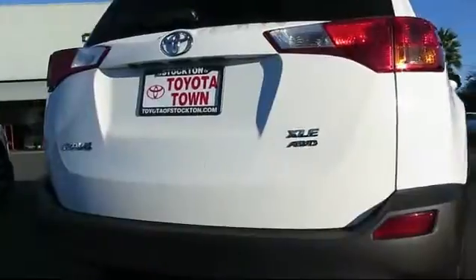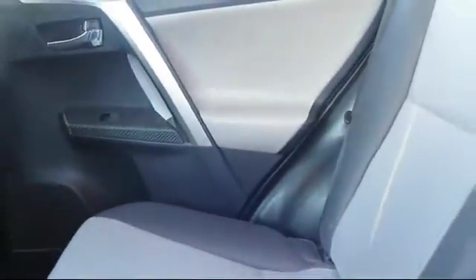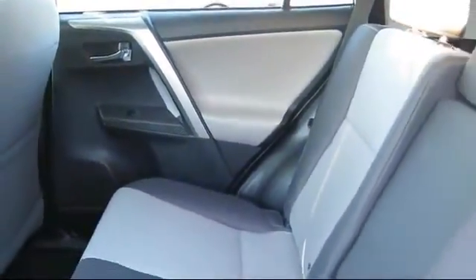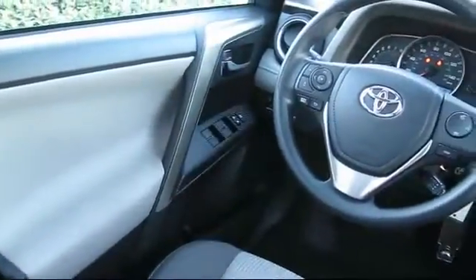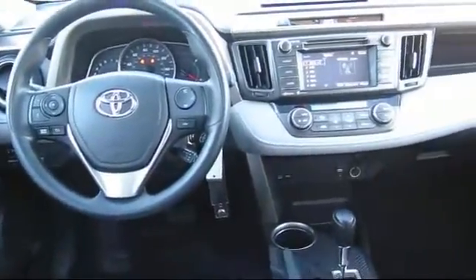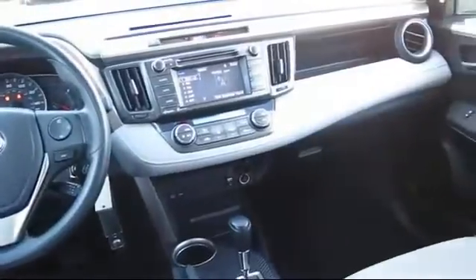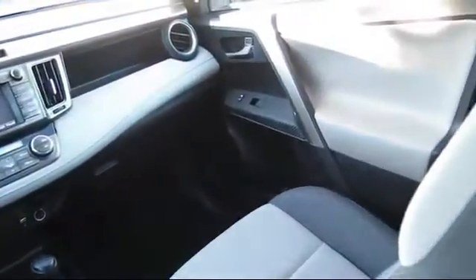It has less than 30,000 miles on the odometer. Every Toyota certified vehicle goes through a rigorous 160-point quality assurance inspection by Toyota factory trained technicians, and includes a 12-month, 12,000-mile limited comprehensive warranty. You also get a 7-year, 100,000-mile limited powertrain warranty from the original date of first use when sold as new. Additional benefits include one year of roadside assistance, a Carfax vehicle history report, and more.